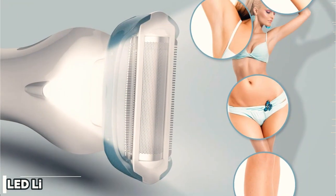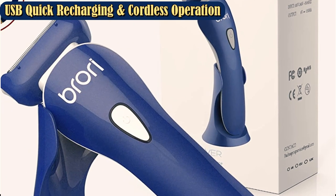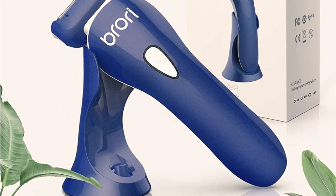It also has an LED light built into the body. This helpful addition illuminates hard-to-reach places like the bikini line to make removing stubborn stubble even easier. Its 5,300-plus 5-star ratings on Amazon are well-deserved.